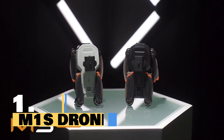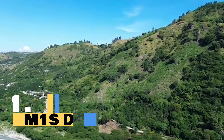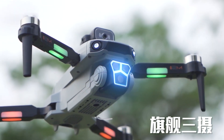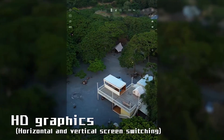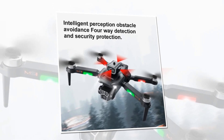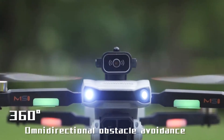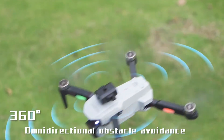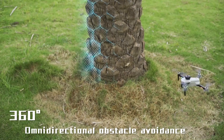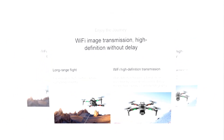Introducing the revolutionary M1S drone, the ultimate aerial photography companion. With three high-definition cameras and 8K electric adjustment, capturing stunning images and videos has never been easier. Equipped with intelligent obstacle avoidance and brushless motors, the M1S drone soars through the skies effortlessly, avoiding obstacles with precision. Whether you're a beginner or a seasoned pro, experience hands-free flying with features like follow me and enjoy real-time video streaming with FPV capability.